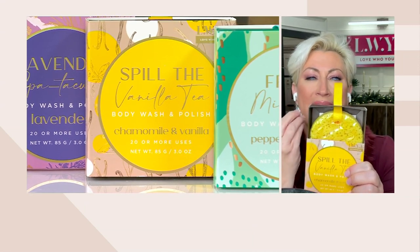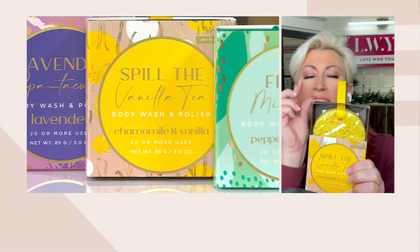It smells so yummy, you just want to eat it. It just has that crisp, beautiful, fragrant, decadent smell when you use this one. And then don't forget your lavender in the tub at night — your scrub, scrub, scrub and relaxing. It's a wardrobe.